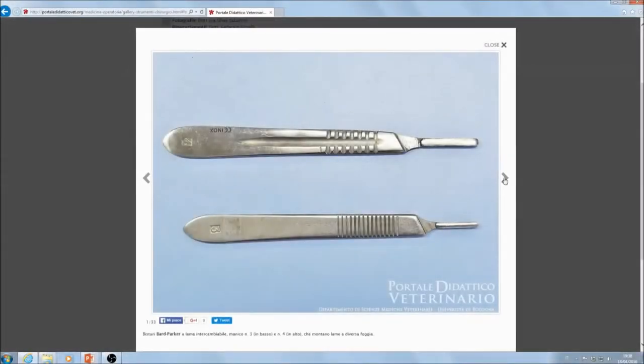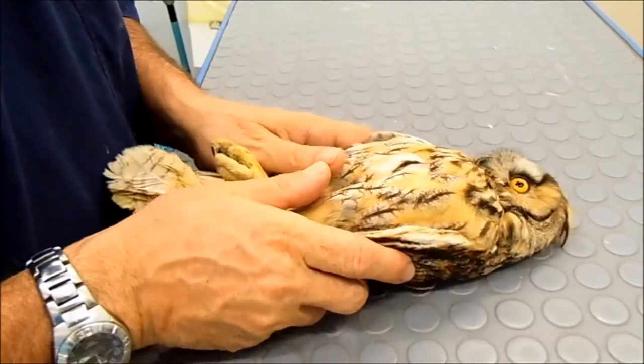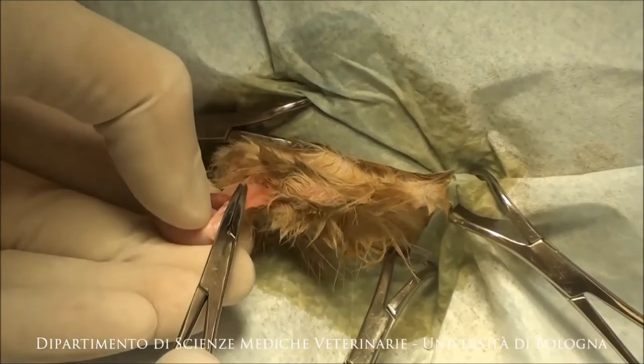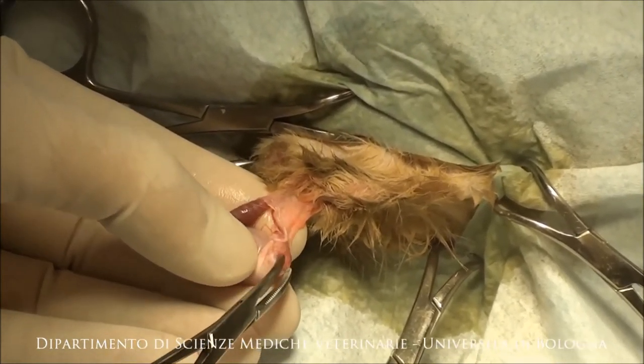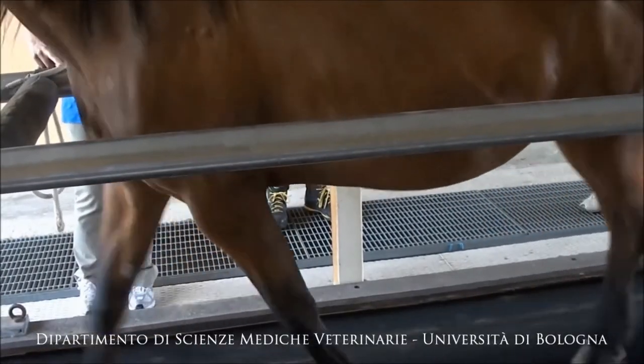All digital learning resources, including photo galleries, video tutorials, study cases, 3D animations and self-evaluation tests, have been made on a voluntary basis by DIMIVET teachers drawing from daily professional and research activities, with the support of young vets paid with dedicated scholarships.